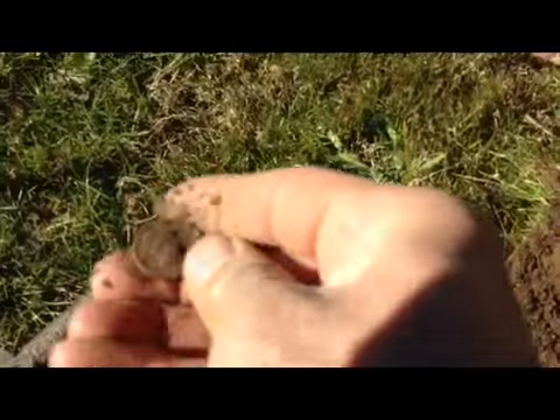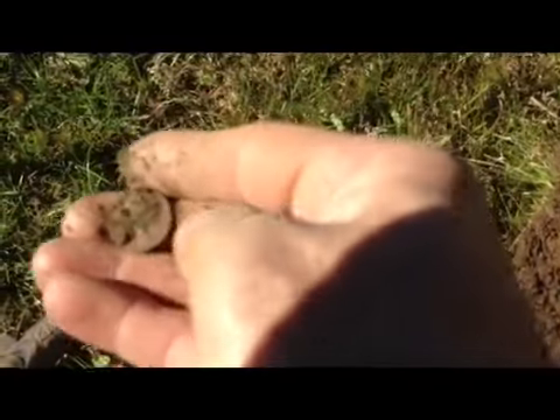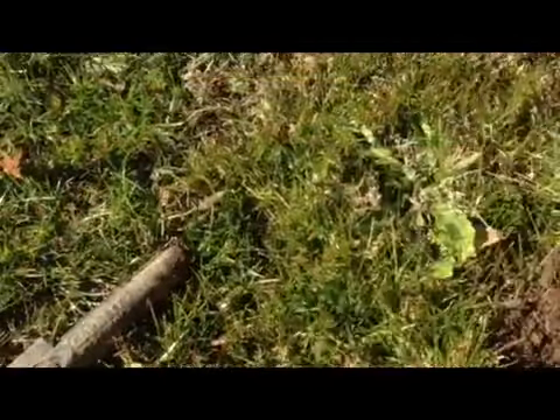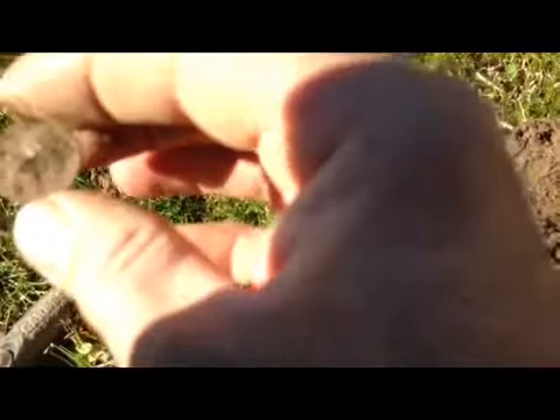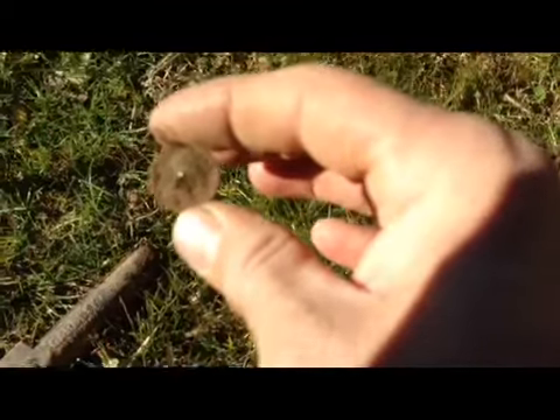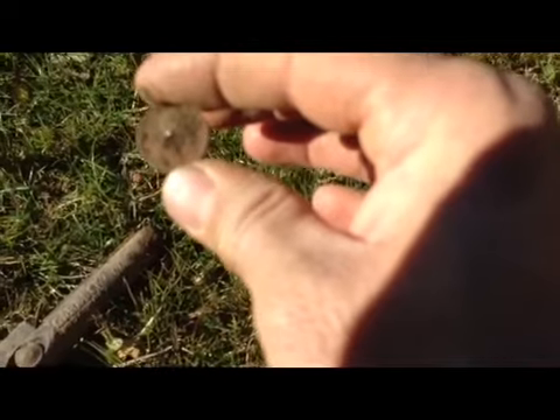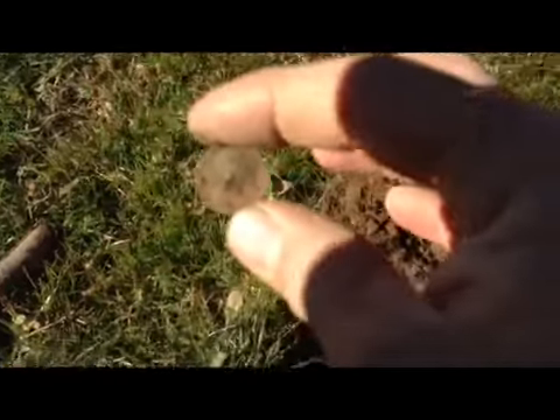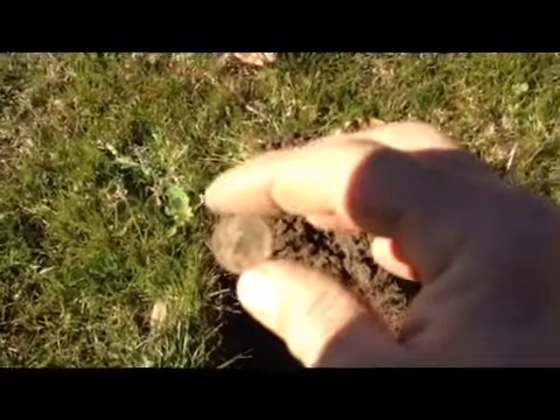I don't know about the date. Most of the stuff hasn't been real super old. Can't tell — maybe 51, can't tell. I'll give you a picture later on. Anyway, first good find of the day. We'll keep hunting. Let you know if we can find anything else.